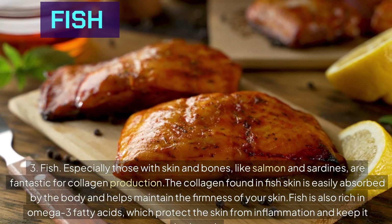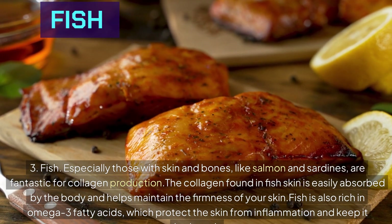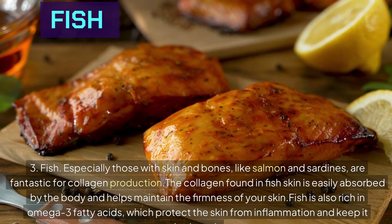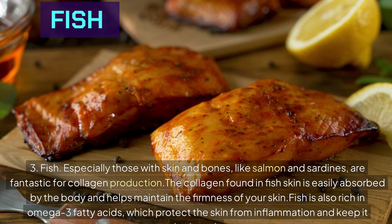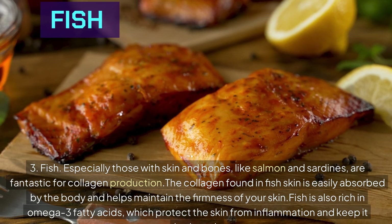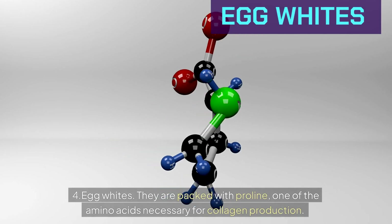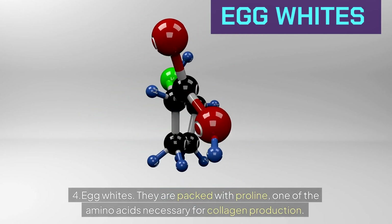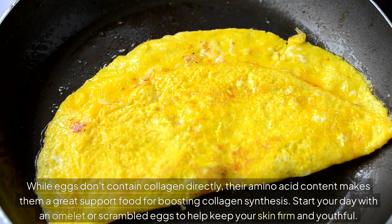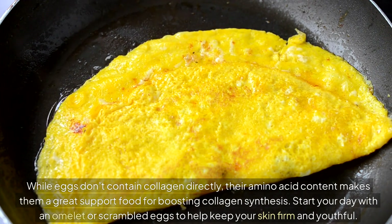Number 3: Fish — especially those with skin and bones, like salmon and sardines — are fantastic for collagen production. The collagen found in fish skin is easily absorbed by the body and helps maintain the firmness of your skin. Fish is also rich in omega-3 fatty acids, which protect the skin from inflammation and keep it hydrated. Number 4: Egg whites. They are packed with proline, one of the amino acids necessary for collagen production. While eggs don't contain collagen directly, their amino acid content makes them a great support food for boosting collagen synthesis.